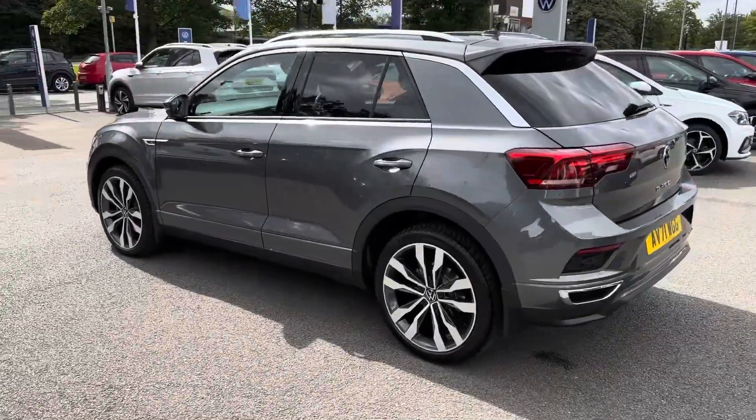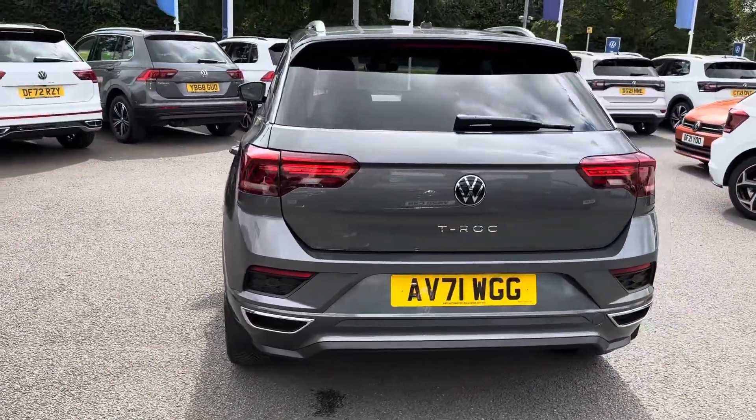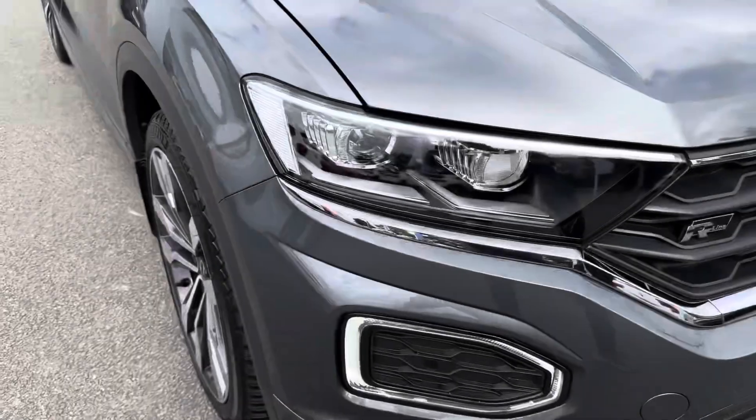Here in the sporty range-topping R-line trim, it's finished in indium-gray metallic color and powered by a 1.5 TSI engine, 150 PS, and DSG automatic gearbox.